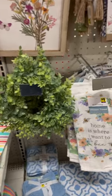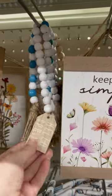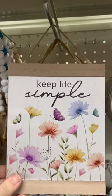They had tons of spring stuff out. This wreath was really nice — it was just $5. They had this picture and this picture as well for just $5. They had tons of stuff like that for just $1, with all their new spring stuff out.